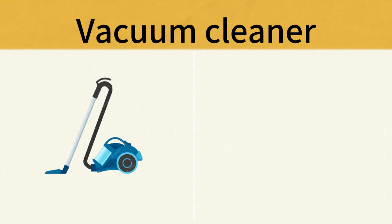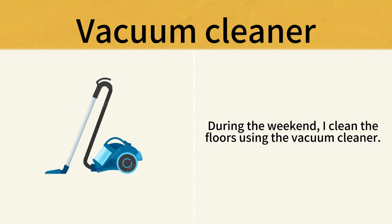Vacuum Cleaner. During the weekend, I clean the floors using the vacuum cleaner. Vacuum Cleaner.